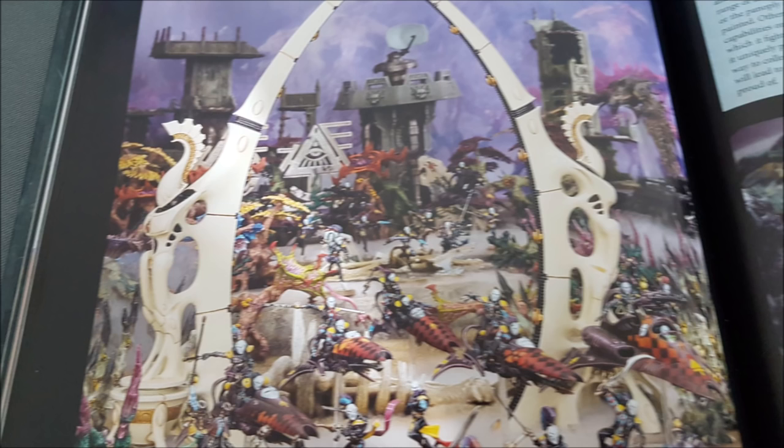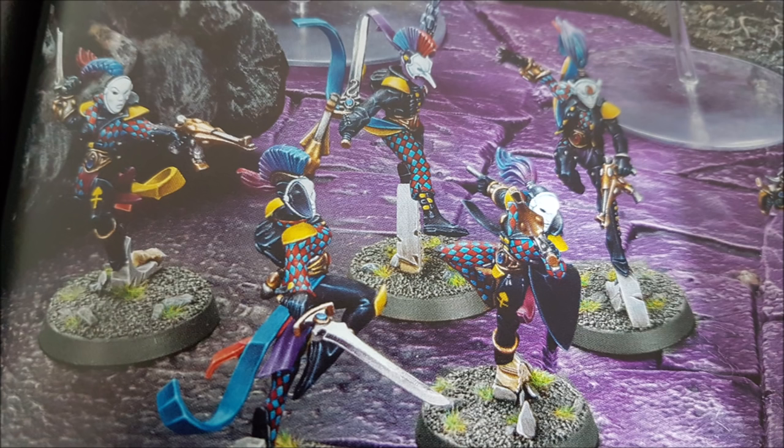Before we go further, let's talk about Harlequin-specific rules. There's one troops choice — the Harlequin troop — and they have Defenders of the Black Library, which essentially gives them objective secured, so they will always score an objective regardless of model count unless another unit with a similar rule controls it. They also have Mask Forms — their version of chapter traits. If your army is battle-forged, all units in a Harlequins detachment gain a Mask Form as long as every unit is from the same mask.